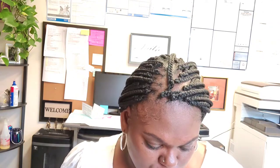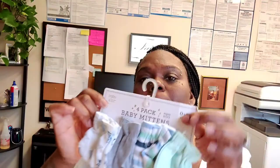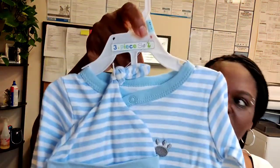I got little mittens for his hands — I have two packs of these. This one came from Burlington, $3.99 for a four-pack, so that's not too bad.